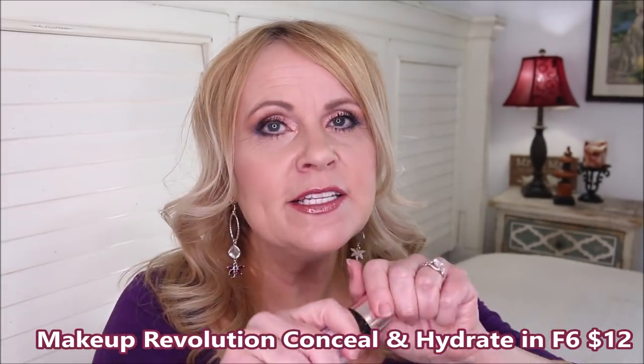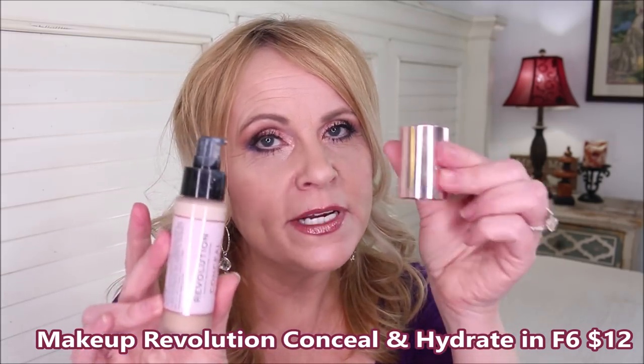From Makeup Revolution is the Conceal and Hydrate Foundation — an upgrade from their first version, now with a pump in a glass jar. My shade is F6. I love how the hydrating version looks compared to the matte — it looks more perfected on aging skin. It gives the coverage I need, lasts all day without breaking apart, and doesn't show texture through large pores. It looks more like skin than a foundation, which I love.